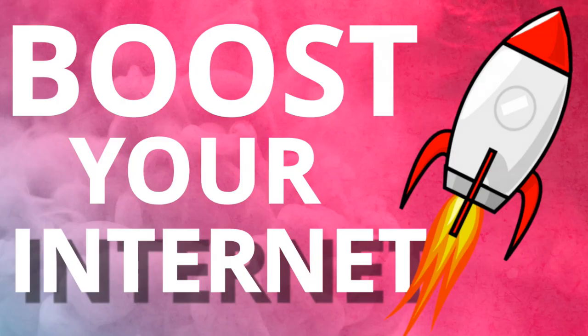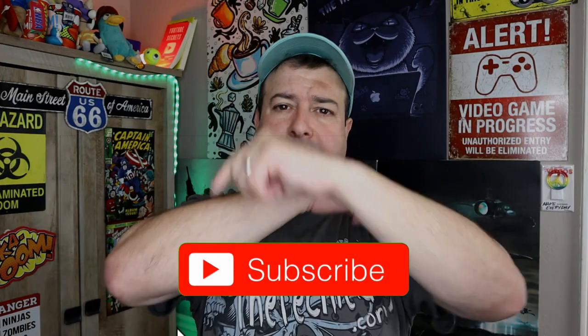Welcome to another episode of Talking Tech with the Techie Guy. My name is D-Ron Segev, where I make tech simple. If you're into phones, gadgets, apps, tips and tricks on how to, hit that subscribe button and let's get on to today's show.